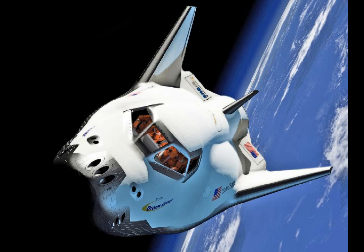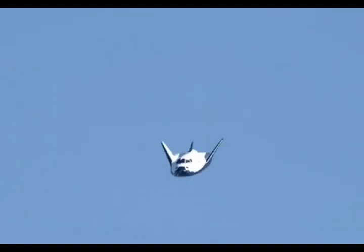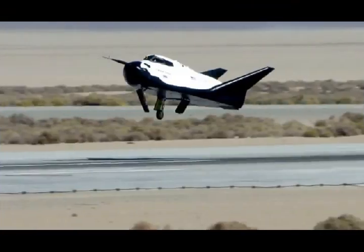In contrast, Northrop Grumman performs its International Space Station resupply missions using disposable Cygnus cargo capsules carried by expendable Antares rockets, likely a more expensive proposition.